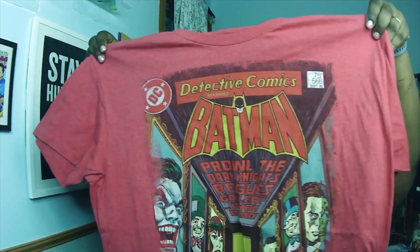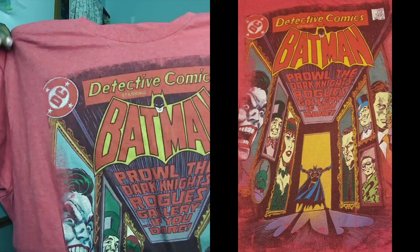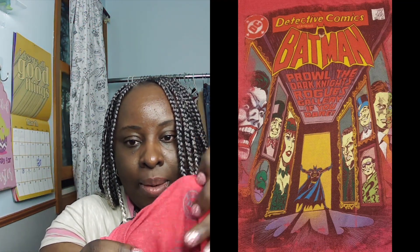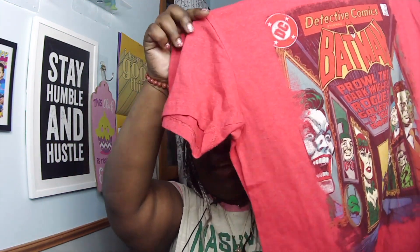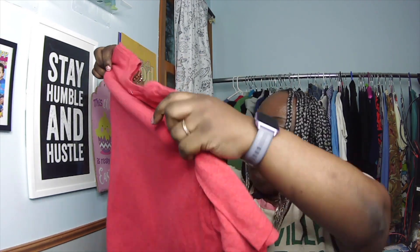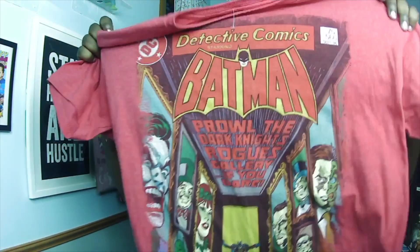Also from the $2 bin was a DC Comics graphic t-shirt, size extra large. I wasn't going to pick it up at first, but I looked it up and it's in near-mint condition. It has Batman, the Joker, and other characters. Size XL is a good size to sell, and I see these sell quickly on Mercari. It feels soft too. Honestly, I might end up keeping it for myself — I really love the graphic.